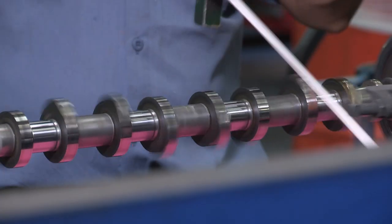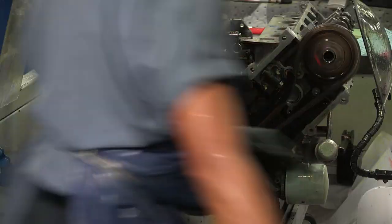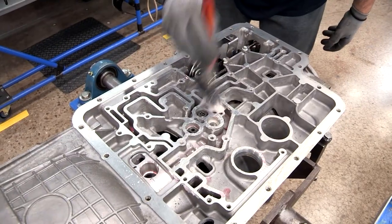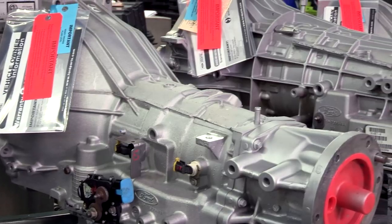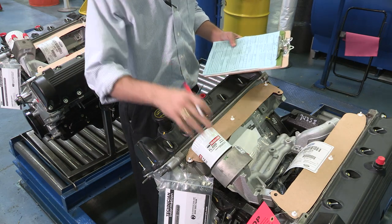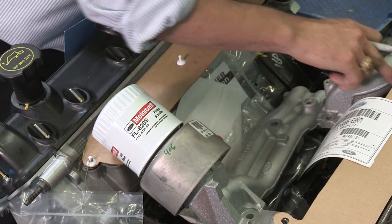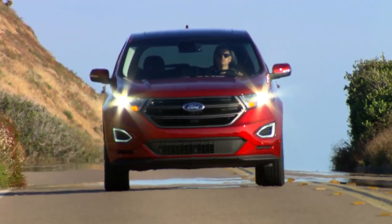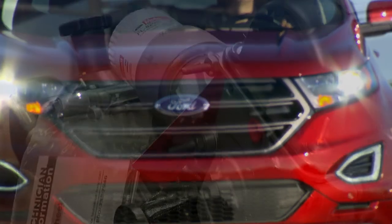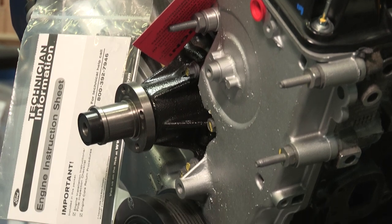Unlike rebuilding, which restores a used or worn component to near new condition, the precise industrial remanufacturing process completely restores the engine or transmission to original equipment condition. Our remanufacturing process also features built-in error proofing that further contributes to the high quality of our products. Since only Ford has the proprietary knowledge of our engine specifications and precise tolerances, only Ford remanufactured engines can truly achieve OE performance.